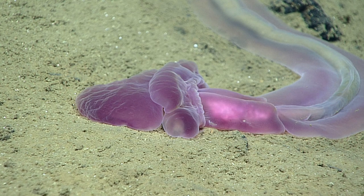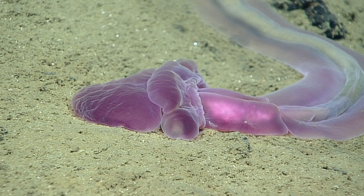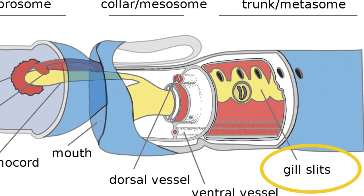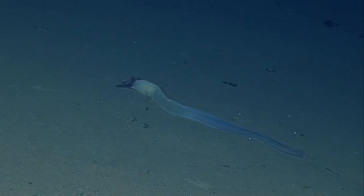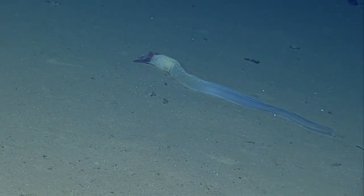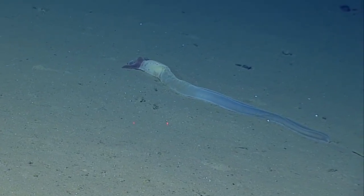Compared to other marine worms, acorn worms are highly specialized and evolutionarily advanced. For example, their gill-like structures are similar to the gills of primitive fish. As a consequence, acorn worms have been the focus of many molecular and genetic studies to investigate the evolutionary pathway from invertebrate to vertebrate structures.